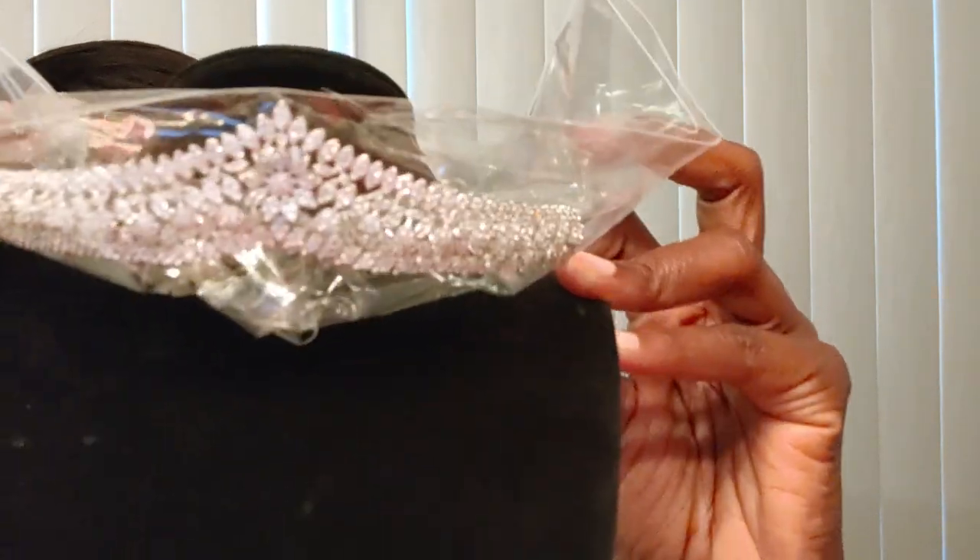Oh wow — this one is so cute. It's a box that says 'Best Wishes Just for You.' Wait until you see what's inside — it comes with some bobby pins and the cutest little tiara. That is adorable. It's perfect for a wedding, quinceañera, sweet sixteen, pageant, or even just a birthday — some girls love to wear a tiara on their birthday.